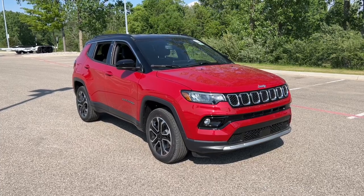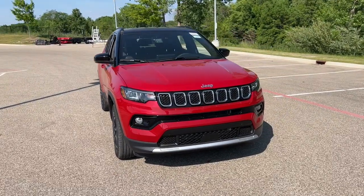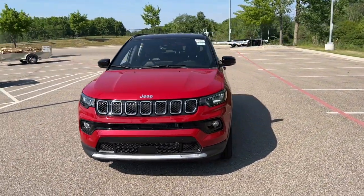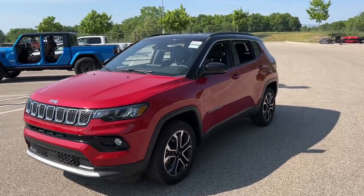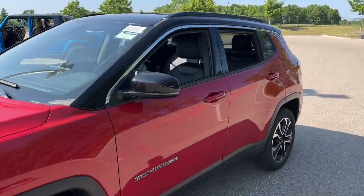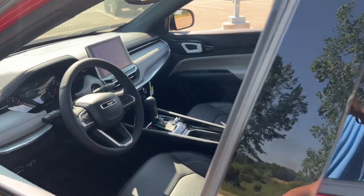Get acquainted with the 2023 Jeep Compass. The Compass delivers refined sophistication, versatile SUV capability, the latest safety features, and an adventurous spirit. The following are some of this vehicle's highlighted options: heated steering wheel, Apple CarPlay and/or Android Auto touchscreen infotainment system.